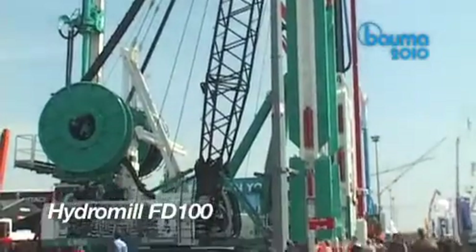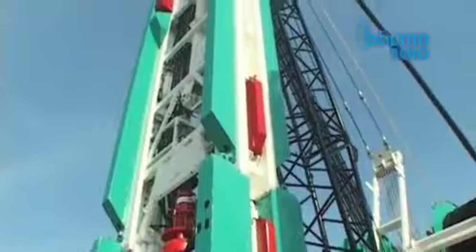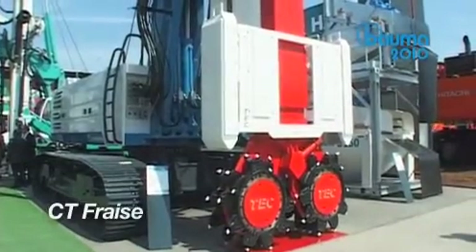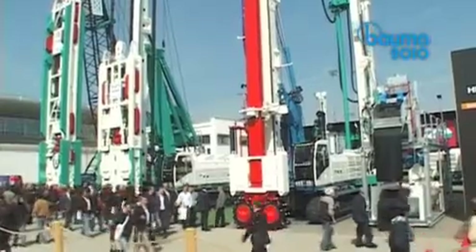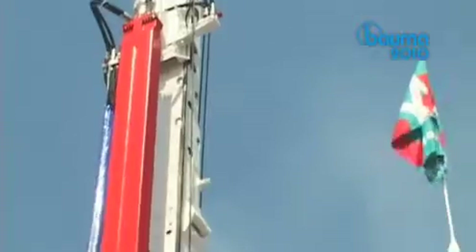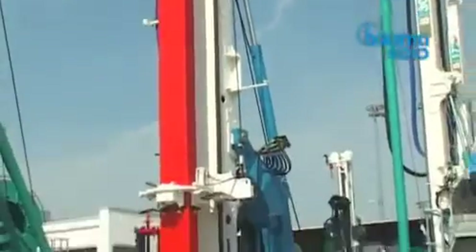The new FD-100 hydro mill for 100 metre excavation depth up to 1,800 millimetre width panels, applied on a C900. And the CT phrase, designed and manufactured by Tech System — a compact diaphragm wall unit which ranges from 520 millimetres up to 1,000 millimetre wide panels. This unit was fitted on a B300.